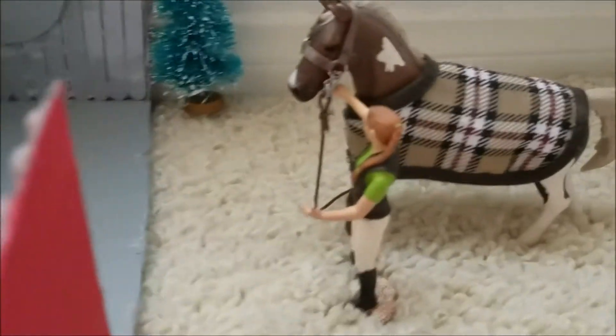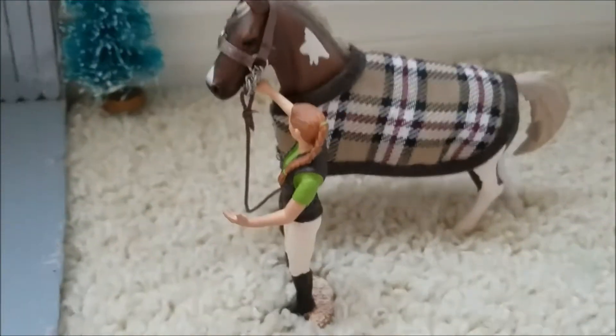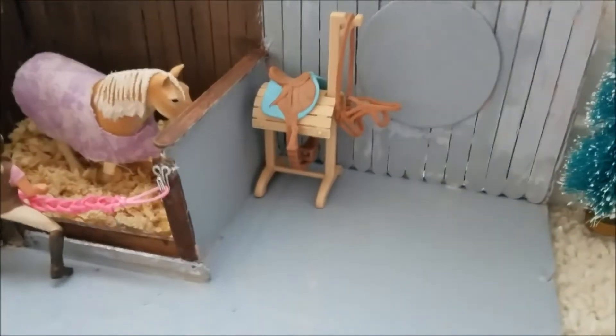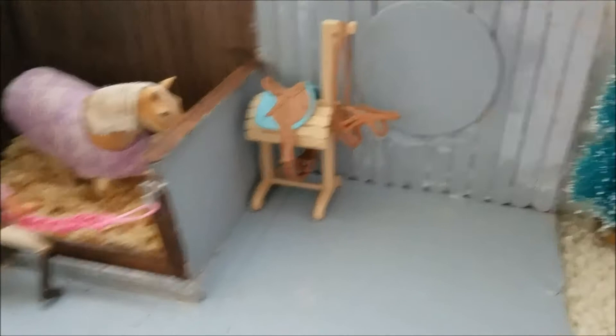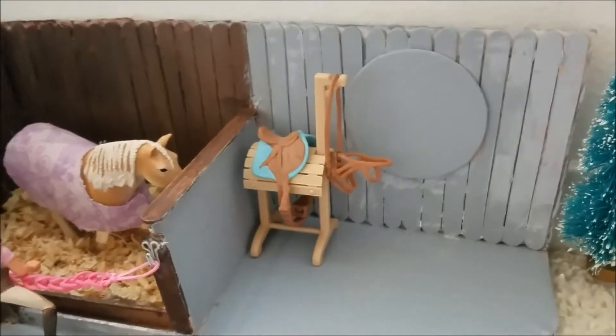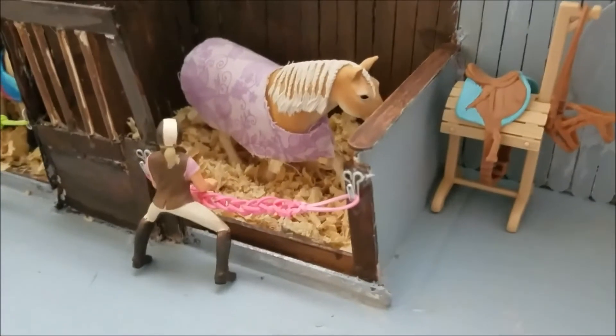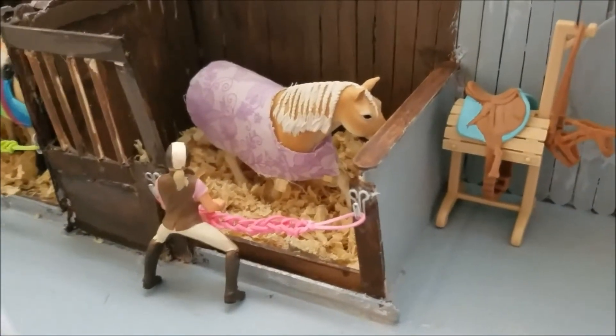Over here, I have Oliver being locked in from being turned out. Then you go inside and I have this little tack area. It did have a lot of tack in it, but I just recently cleaned it, so it looks a lot nicer. And then I have one of the girls that rides here with Sunshine.